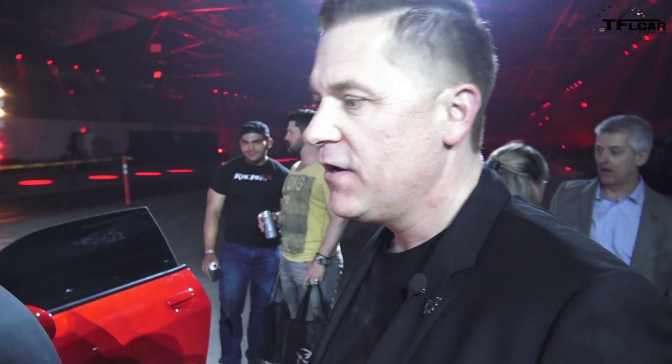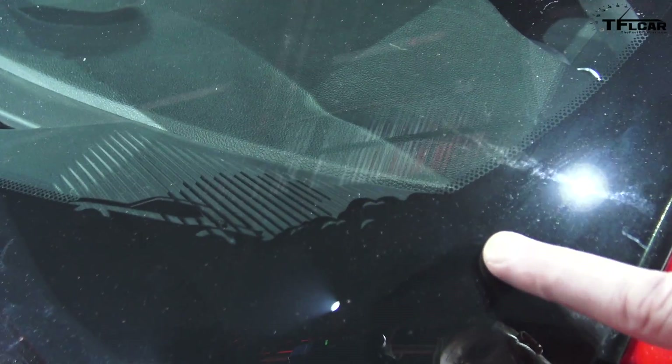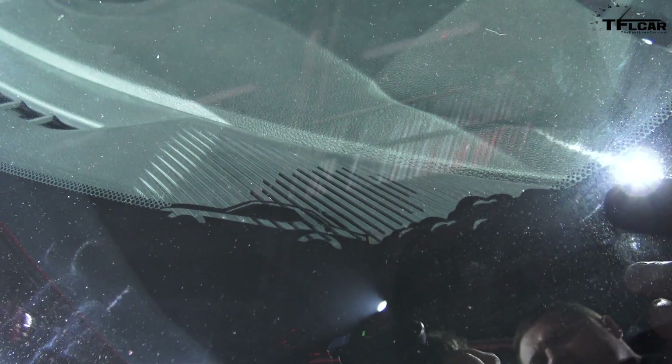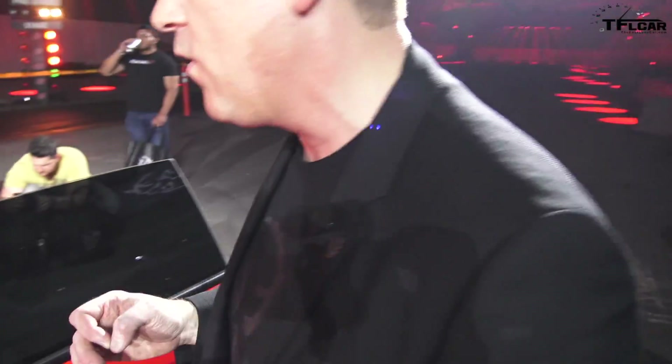Another cool Easter egg: we have a design on the windshield that we call the frit. What it is is the Demon widebody doing a burnout. Before we announced the widebody, people had seen it and never figured out that's what it was — the fenders on it.